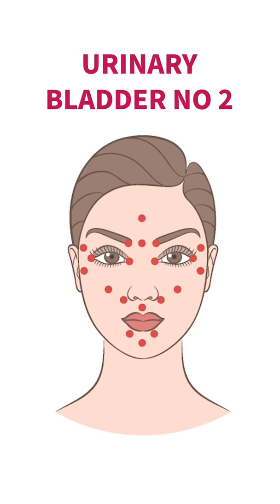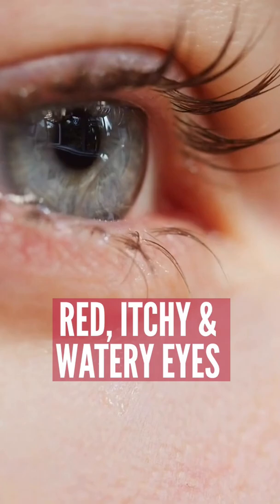And headaches. This helps with the eyes for red, itchy, and watery eyes, but also helps to relax that muscle tension which causes those number 11s, those frown lines. Follow me for more natural health tips.